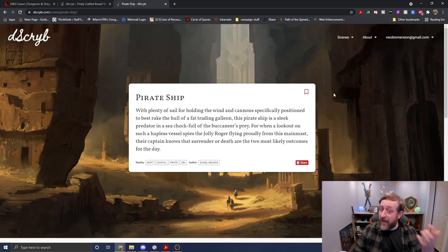And because we're talking about canon, I thought it would be fun to read a pirate ship one: 'With plenty of sail for holding the wind and cannon specifically positioned to best rake the hull of a fat trading galleon, this pirate ship is a sleek predator in a sea chock full of the buccaneer's prey. When a lookout on such a hapless vessel spies the Jolly Roger flying proudly from this main mast, their captain knows that surrender or death are the two most likely outcomes for the day.' Describe has a variety of pay methods — monthly, yearly, pick and choose, or just get everything. Use the link in the description and coupon code NERDIMMERSION to get 10% off your first purchase.